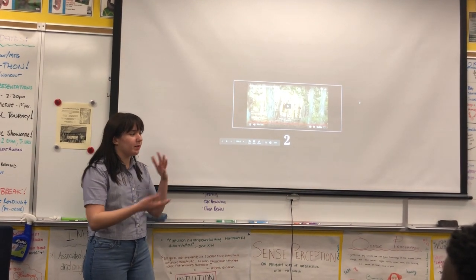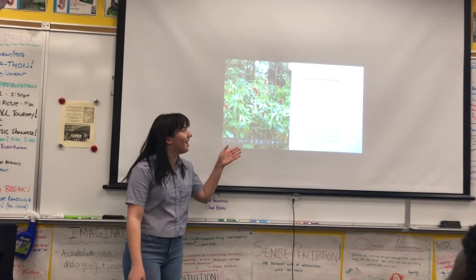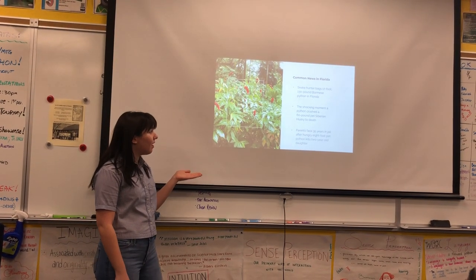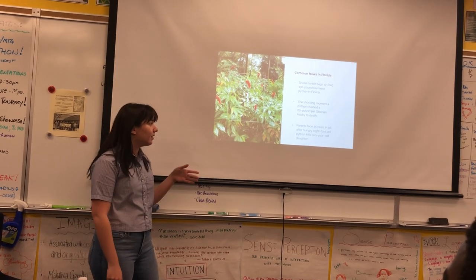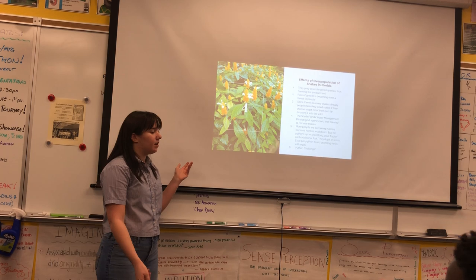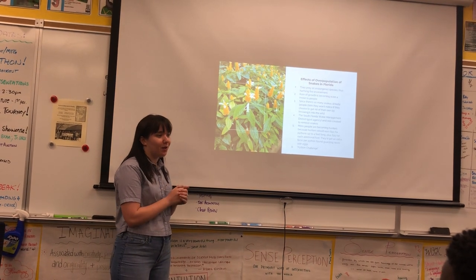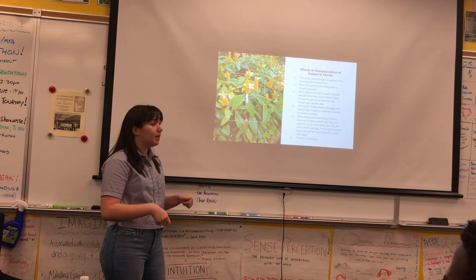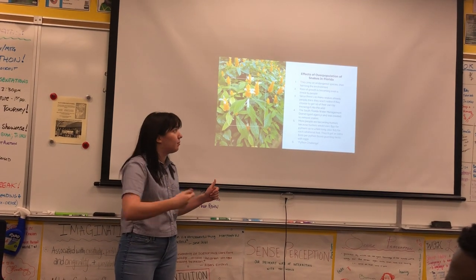That's basically what's been going on in Florida for many years now, and this is like common news in Florida. Headlines include: snake hunter bagged 17-foot, 130-pound Burmese python in Florida; the shocking moment a python crushed a 60-pound pet Siberian husky to death; parent faces 35 years in jail after hungry eight-foot pet python kills two-year-old daughter. Basically, the effects of these snakes being released in Florida is that they prey on endangered species and are harming the environment. The rate of growth is becoming even a threat to people, so people have to be more vigilant about their children and their pets, because these pythons get so big that they can easily snatch them up.